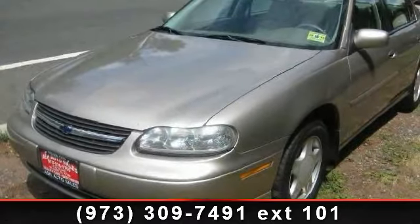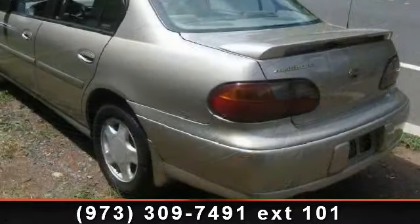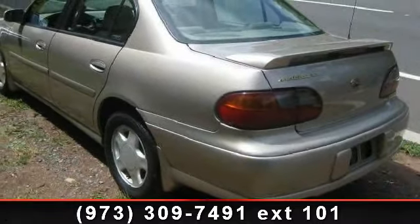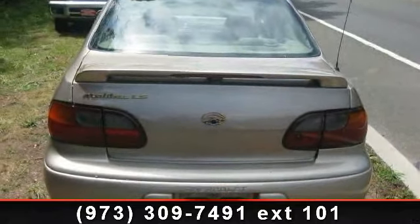Arrive in style with this 2000 Chevrolet Malibu LS. This may be the set of wheels you've been looking for. This vehicle comes with a reliable 6-cylinder engine connected to a smooth-shifting automatic transmission.